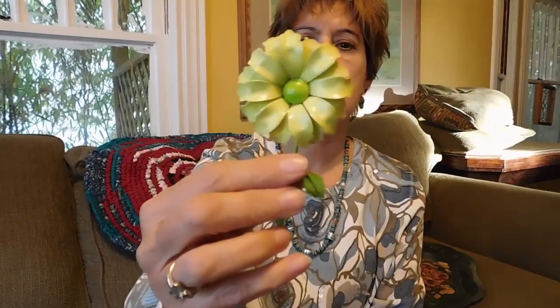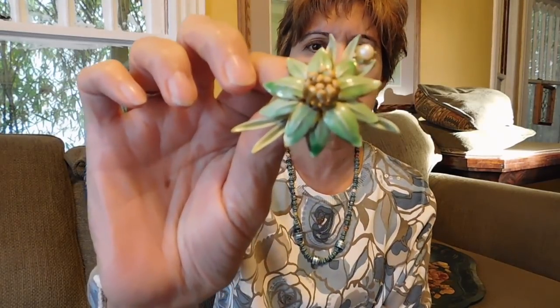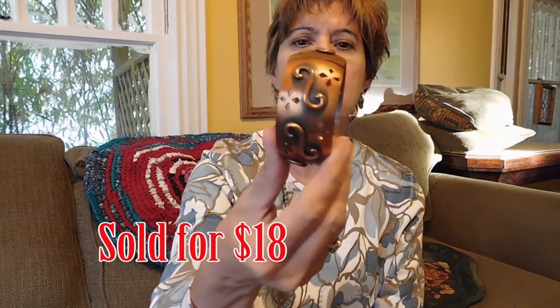I got an enamel daisy pin, probably from the 1960s, for about three dollars. Then another enamel pin also for about three dollars. And then a hand-painted china porcelain brooch — it's a Victorian style but the pin mechanism is more mid-century. It's very nicely done and in great shape, and I think that was two dollars.